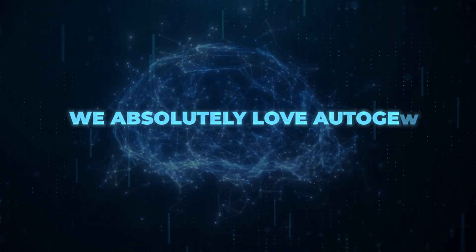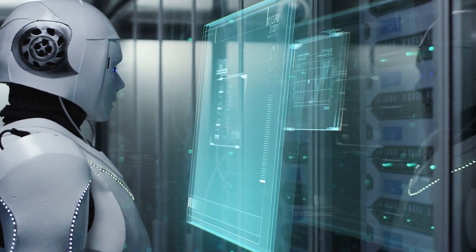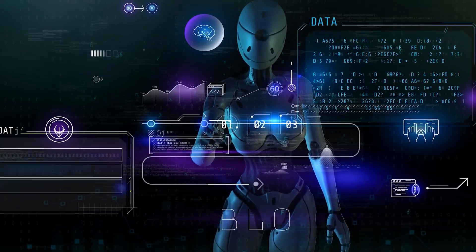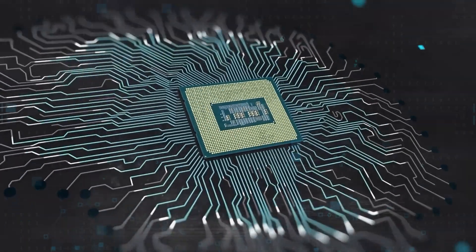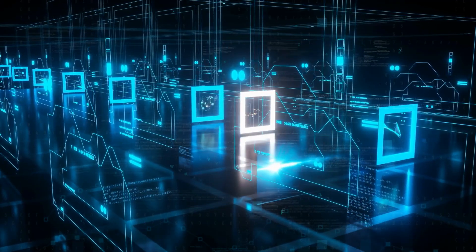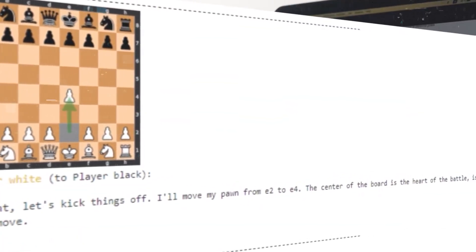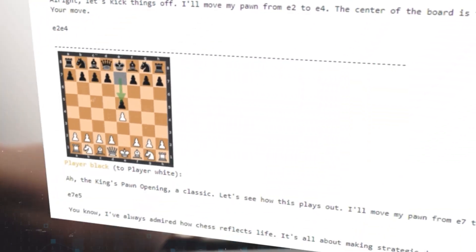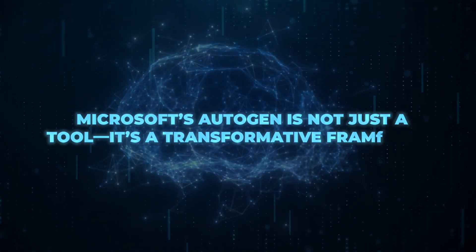We absolutely love Autogen. When it comes to chatting, Autogen just got better. It has advanced helpers that can quickly pull up answers or even help in building computer tasks. Communication is key, and in situations where many participants are involved, Autogen ensures everyone is heard and understood. Lastly, they've come up with a fresh take on the classic game of chess — with Autogen, players don't just move pieces; they talk, strategize, and enjoy a completely new way of playing.